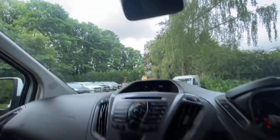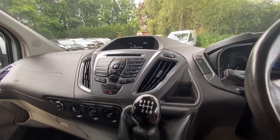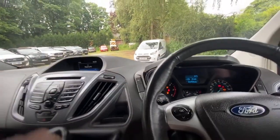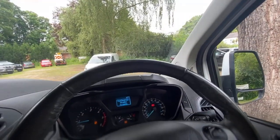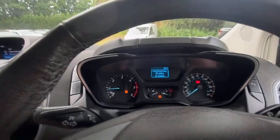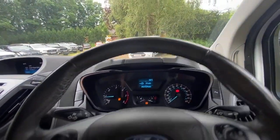It is a six-speed manual gearbox — you have to press the clutch to start it. It starts straight away with no issues at all and there's no smoke on startup. On the dashboard, other than the fact there's low fuel, there are no other warning lights.